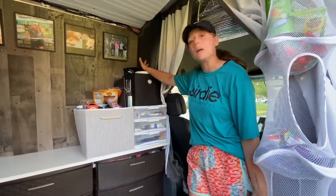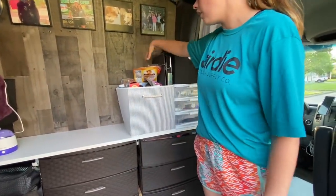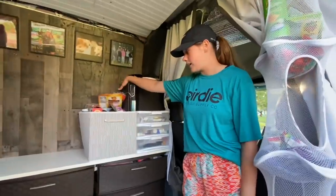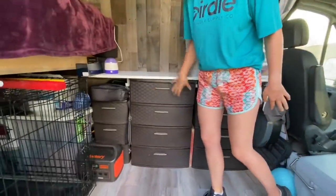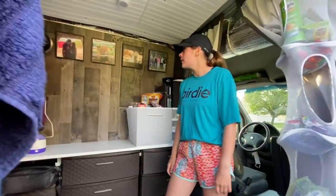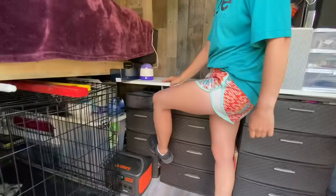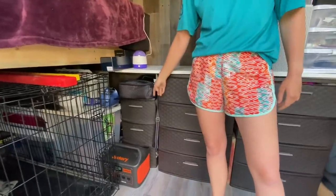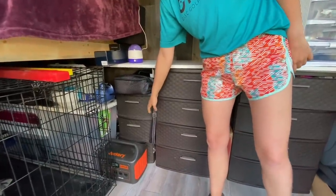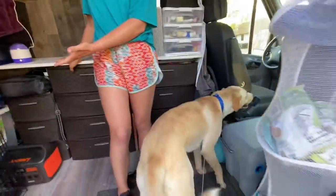This bottom drawer is just paper towels, Kleenexes, and electronics that need to be within reach. I also have our cooktop here along with a toaster, and all the perishable foods we keep right here on the counter. These two bins are pretty much all of our clothes, and over here we've got basically every kitchen thing we need. The bottom bin is all of our games, and Aspen sleeps under the bed.